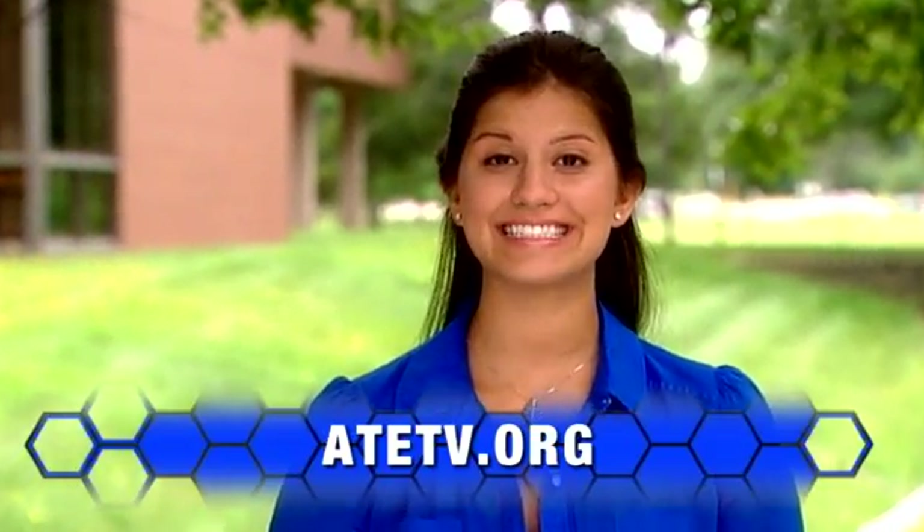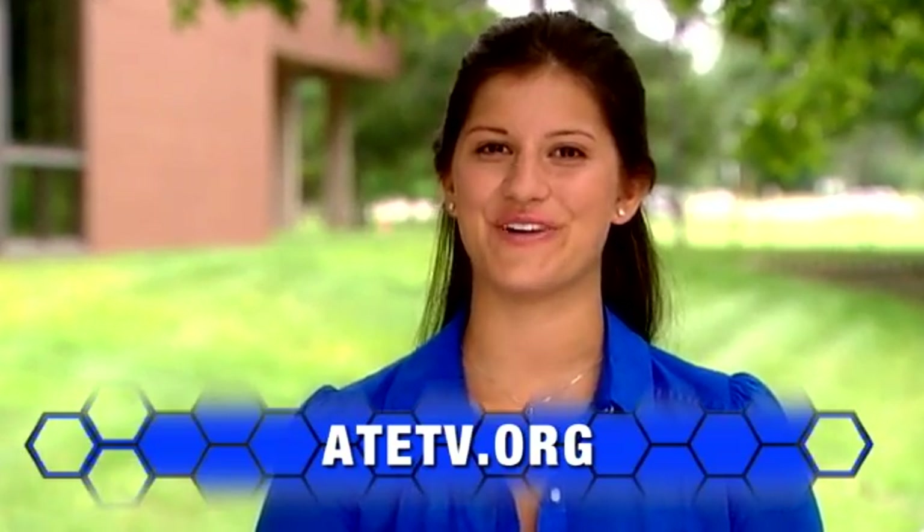Whether you're interested in cloud computing or computer technology in general, your local community college offers courses that will help you get your career off the ground. For more information on anything you've seen today, explore our website at ATETV.org. Thanks for watching.